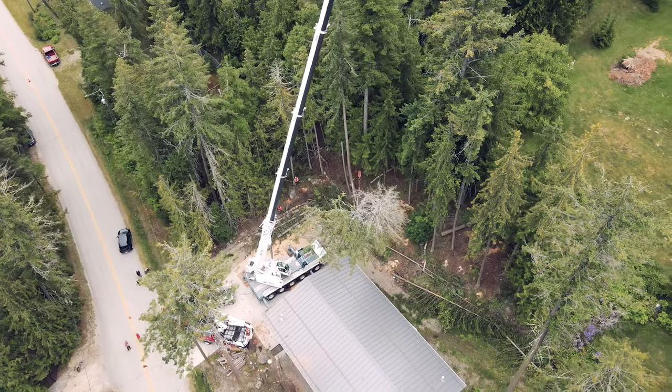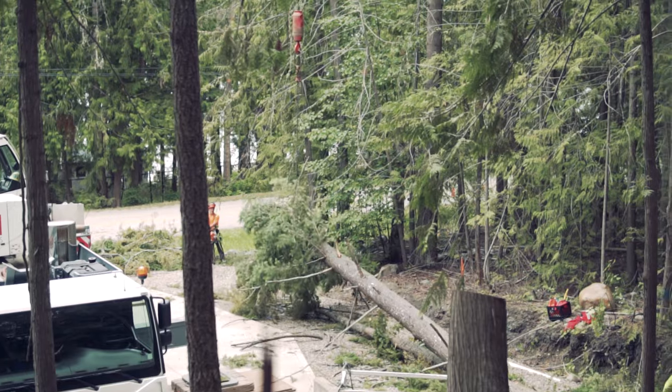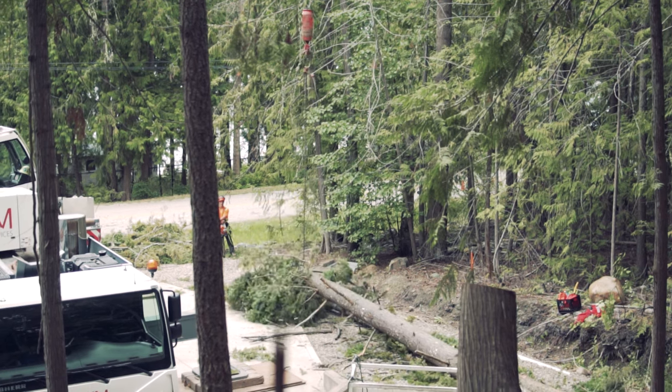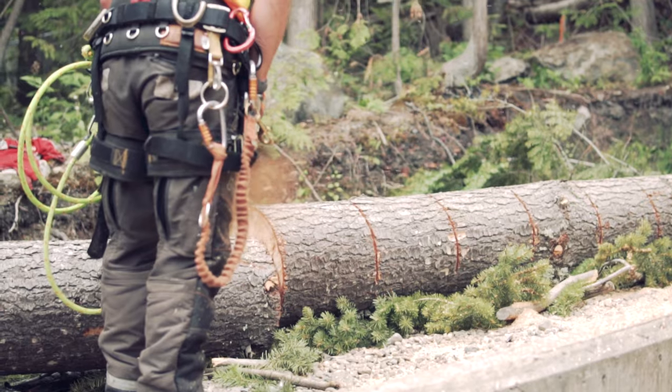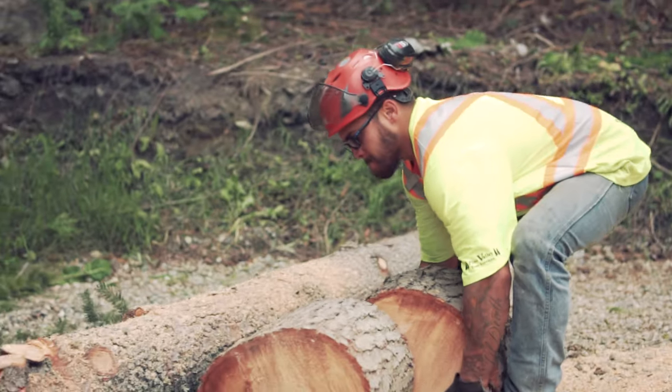We're doing it basically one at a time, and everyone's working together on site. The trees are pretty large and pretty difficult, so we're taking our time with it and doing it correctly.